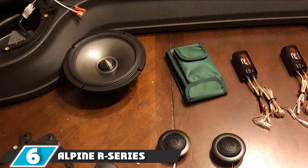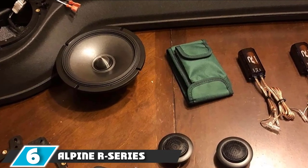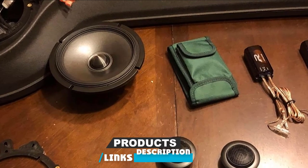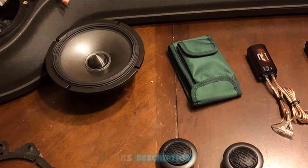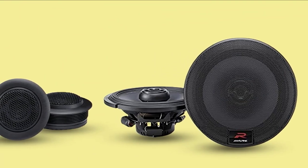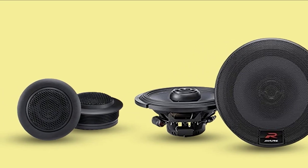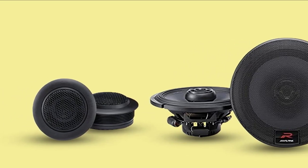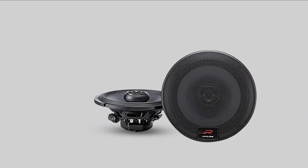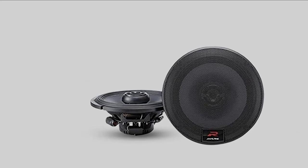The number 6 position is dominated by the Alpine R-Series 6.5-inch 300-Watt component 2-way car speakers. Alpine is a well-trusted brand in the car audio industry — BMW and Mercedes factories have often had Alpine speakers installed, and for good reason. This set comes with two woofers, two tweeters, and two external crossovers. At 100W RMS with 4-ohm frequency response, they drive loud and clear music.